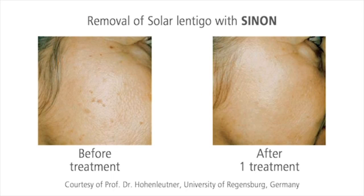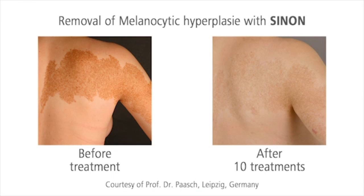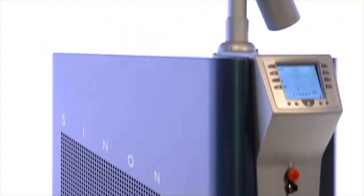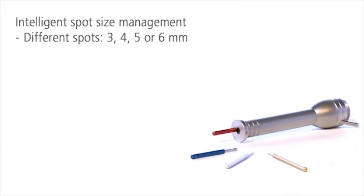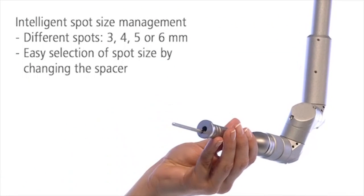Sinon removes natural pigmented skin alterations such as café au lait spots, solar lentigo, or naevi fast and permanently. One or two treatments are usually sufficient. The four different spot sizes of Sinon always fit and perfectly cover the treatment area — you just have to change the spacer to change the spot size.